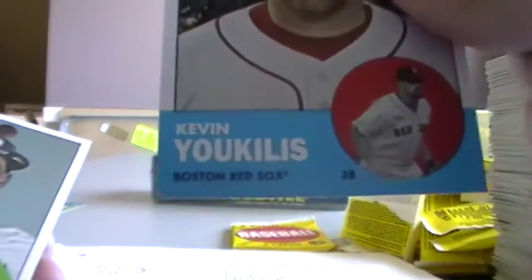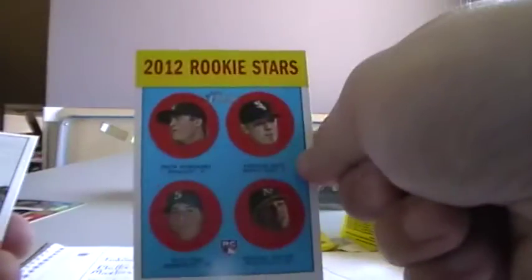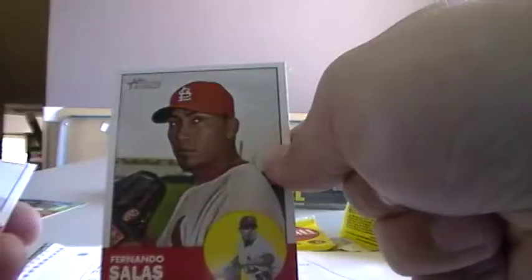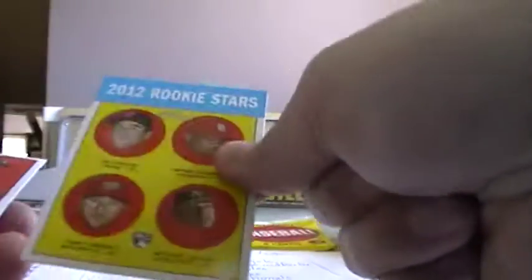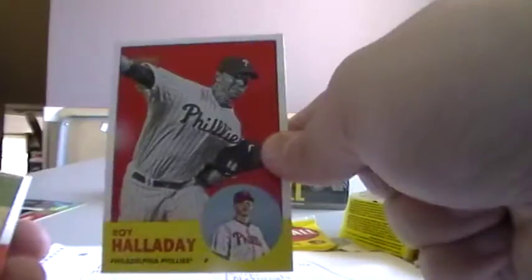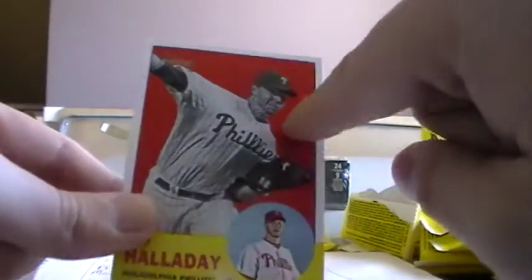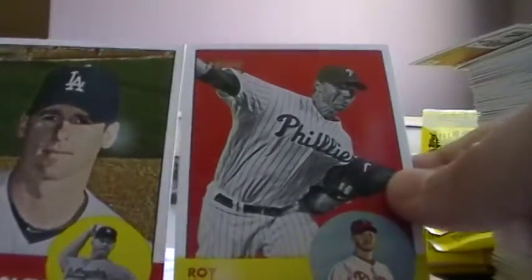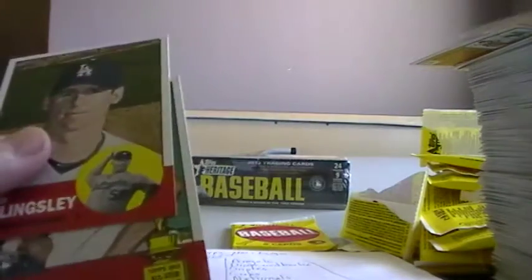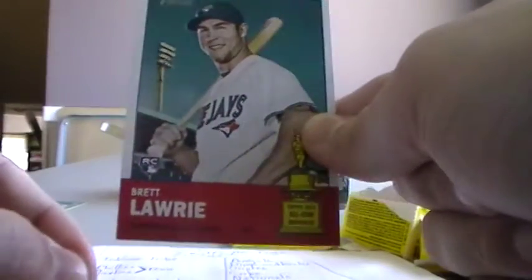Kevin Youkilis. B.J. Upton. This one goes to the Rockies. Fernando Salas. There's that Jeff guy again from the Cubs. Joe Benson Twins. Roy Halladay — this is one of the reverse parallel cards where the border is colored and the circle has the other background, they're flipped. So that's a parallel card for the Phillies. Chad Billingsley. And a Brett Lawrie rookie for the Jays.